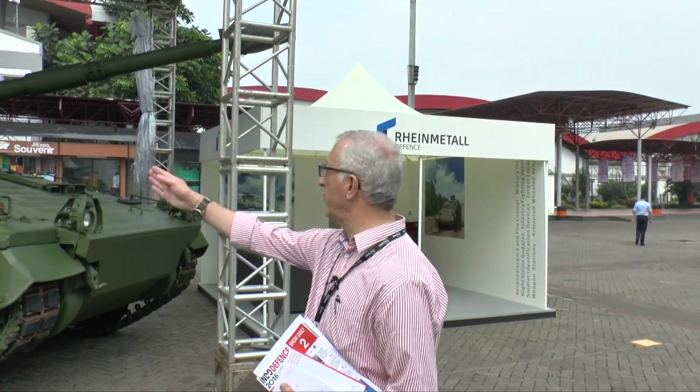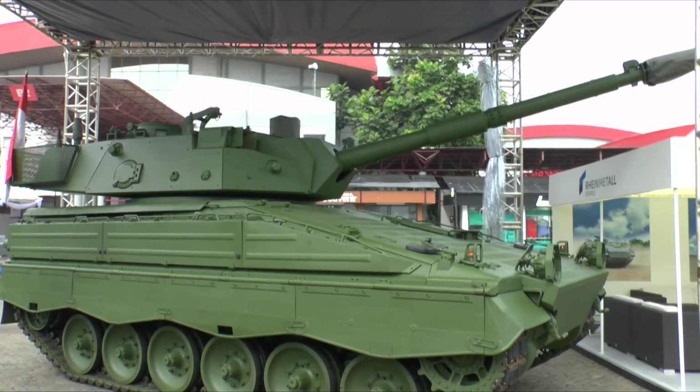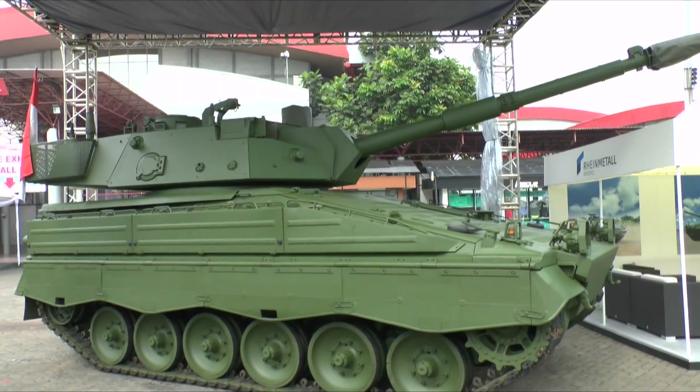This year it's in the tank version, and it's fitted, as you can see, with an Italian OTO Melara — now Leonardo — HIT-FACT turret, armed with a 105mm gun coupled to a computerised fire control system.